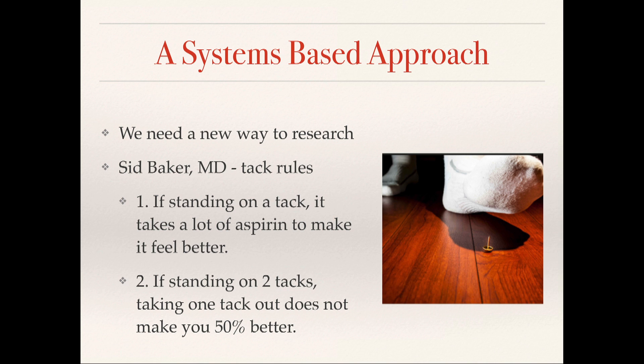When we talk about a systems-based approach, a nice illustration comes from an integrated physician named Sid Baker. He has two rules called the TAC rules. The first one is: if you're standing on a tack, it takes a lot of aspirin to make it feel better. And if you're standing on two tacks, taking out one doesn't make you feel 50% better. In the first case, we need to get to the root cause and understand what's causing the problem rather than just throwing a pill at it. In the second case, we need a multimodal approach — to look at all the factors that may be causing problems. This is really what functional medicine does, and why the Cleveland Clinic is spending millions of dollars to institute functional medicine into their framework.